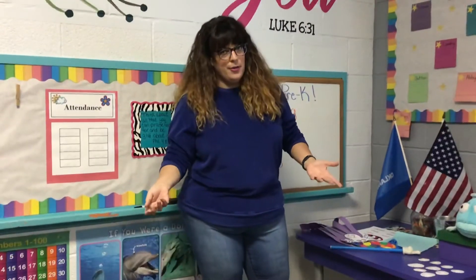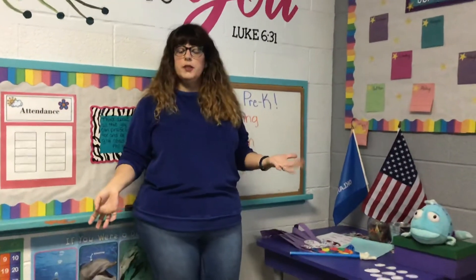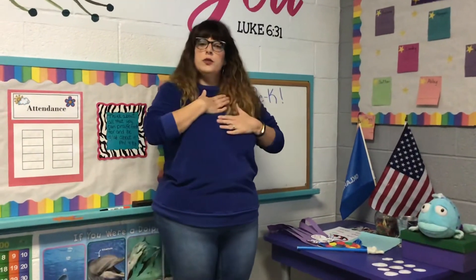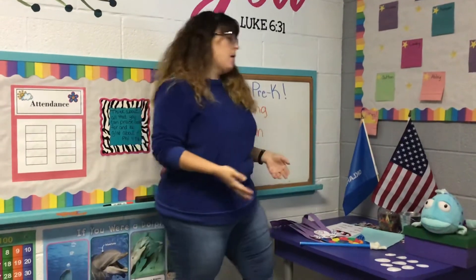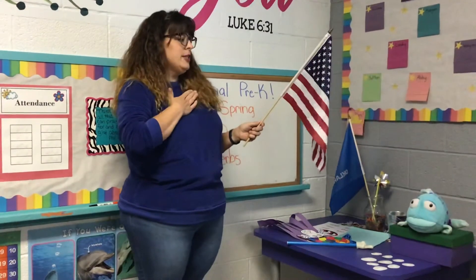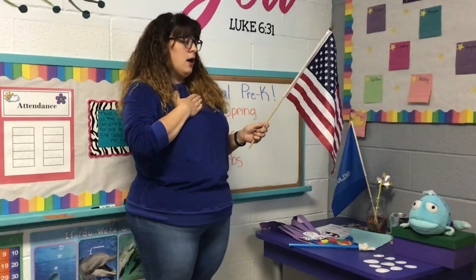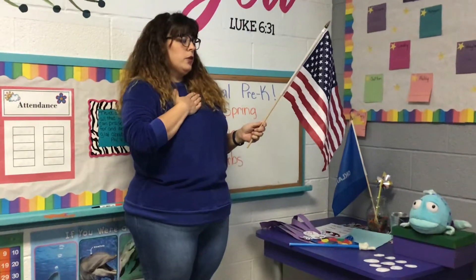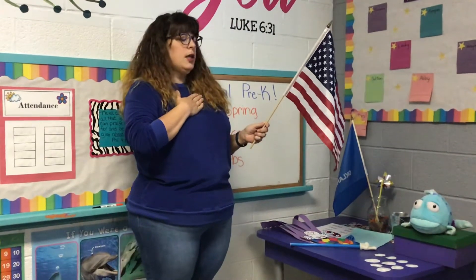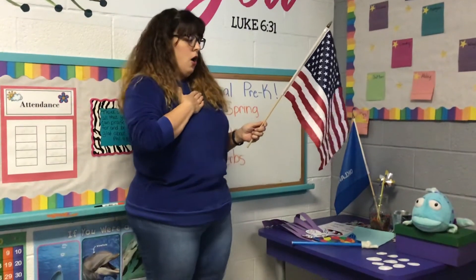We know what comes after that — stand up so that we can say our Pledge of Allegiance. It's important that we stand for the Pledge of Allegiance, because that's how we show respect for our flag and our country. Put your hand on your heart. I pledge allegiance to the flag of the United States of America, and to the republic for which it stands, one nation, under God, indivisible, with liberty and justice for all.